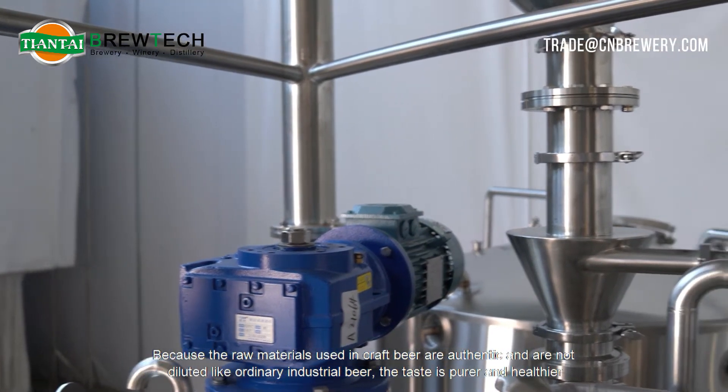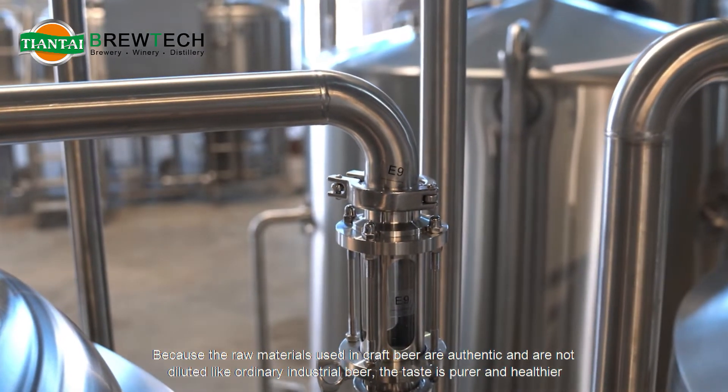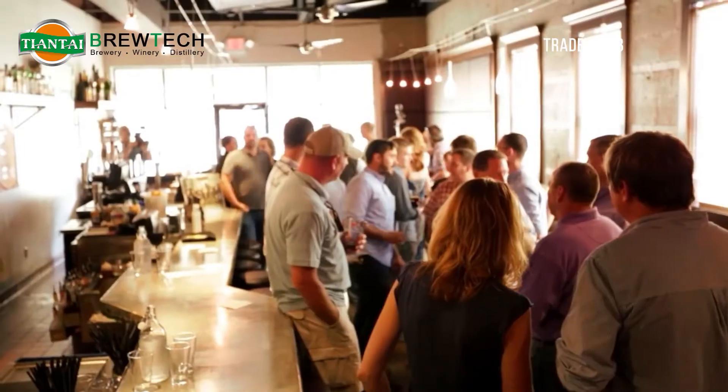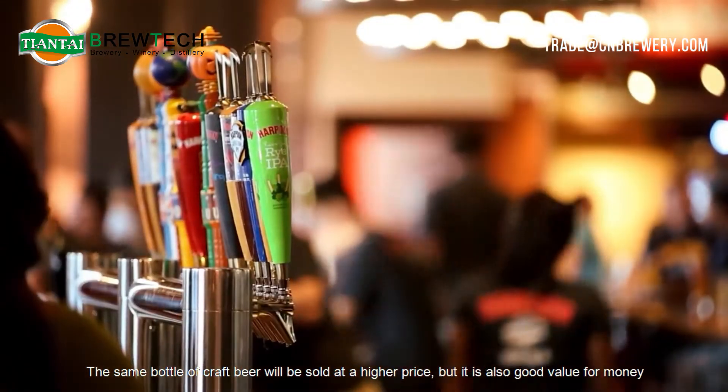Because the raw materials used in craft beer are authentic and are not diluted like ordinary industrial beer, the taste is purer and healthier. The same bottle of craft beer will be sold at a higher price, but it is also good value for money.